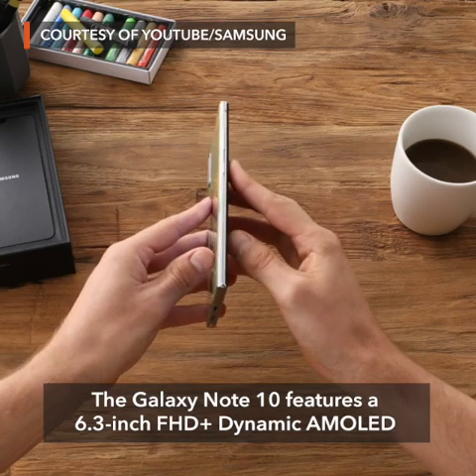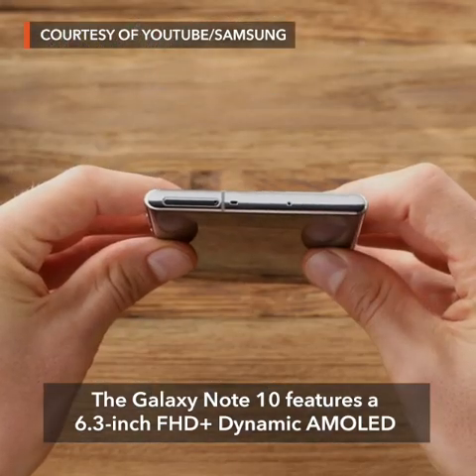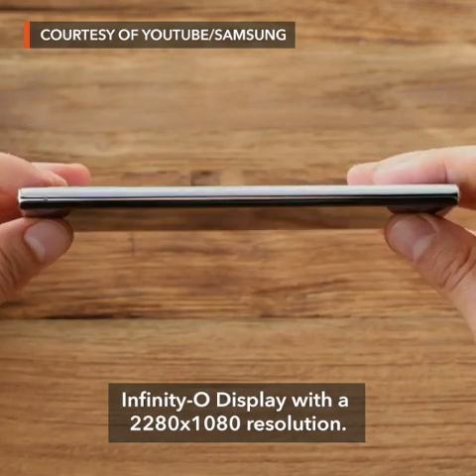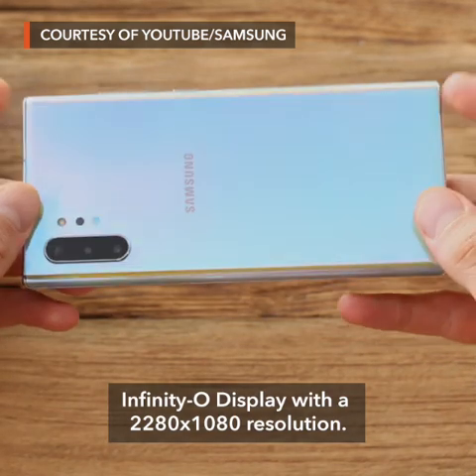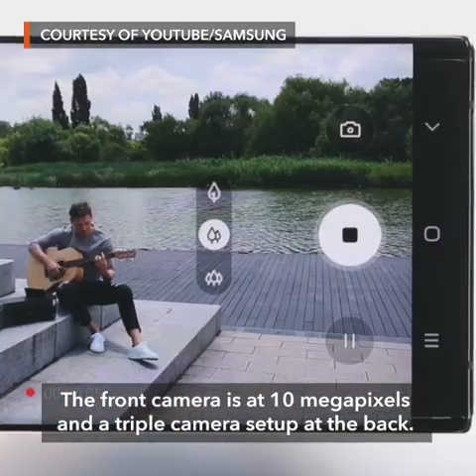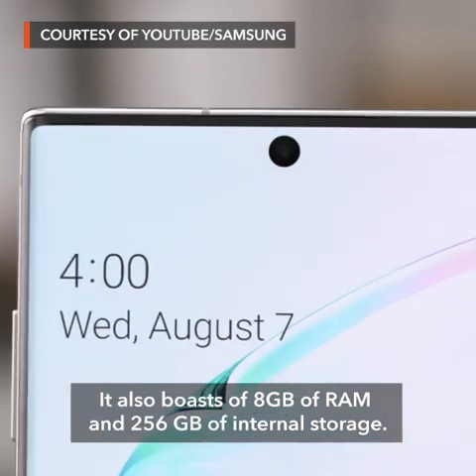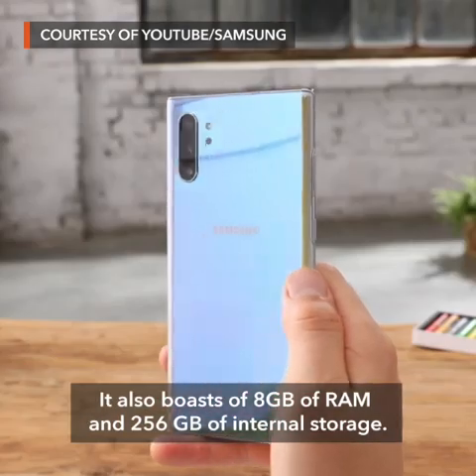The Galaxy Note 10 features a 6.3-inch FHD Plus Dynamic AMOLED Infinity-O display with a 2280x1080 resolution. The front camera is at 10 megapixels and a triple camera setup at the back. It also boasts of 8GB of RAM and 256GB of internal storage.